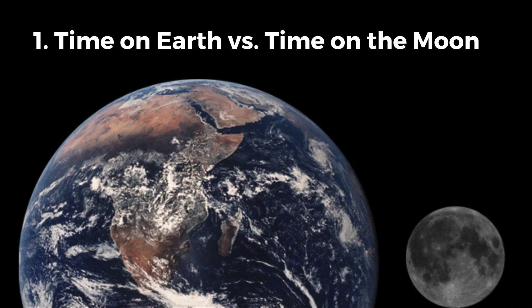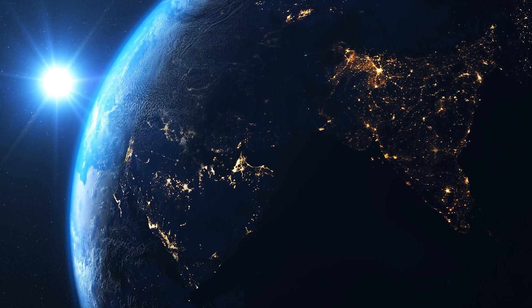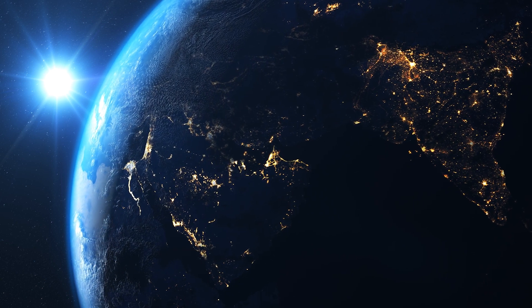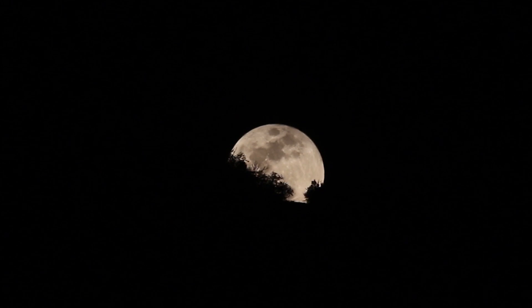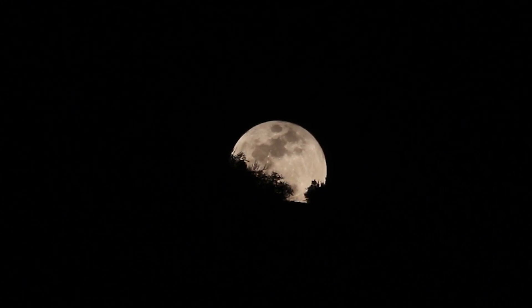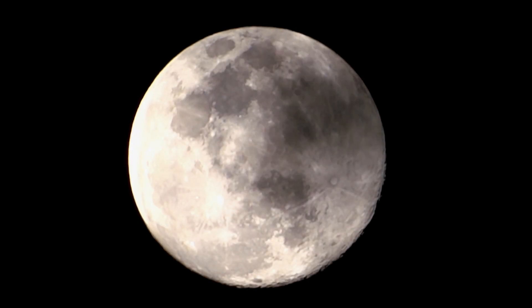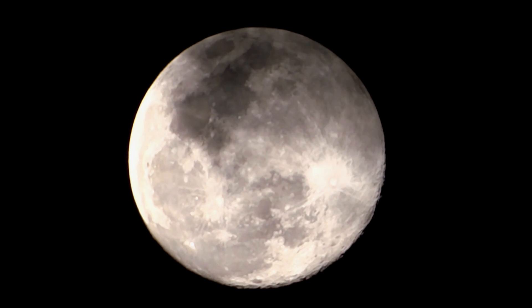On Earth we take time for granted. We have standardized time zones and a well-defined global timekeeping system based on Earth's rotation in our orbit around the Sun. But the moon is a different story. One day on the moon is 29.5 Earth days long. This means the time it takes for the moon to complete one full rotation is equivalent to almost an entire month here on Earth. So how do we measure time in such a different environment?